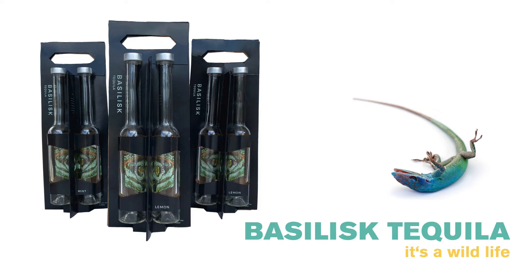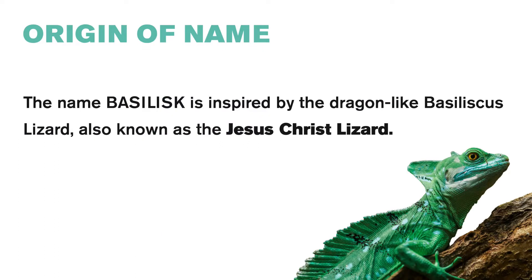This special edition tequila packaging is a sustainable and innovative packaging concept that has taken inspiration from the smart features of nature. The name Basilex is inspired by the dragon-like basilisk lizard, shown here on the bottom right. The basilisk lizard is also known as the Jesus Christ lizard, as it has the ability to run on the surface of water.